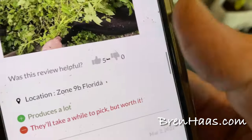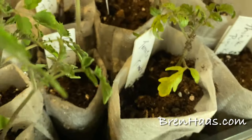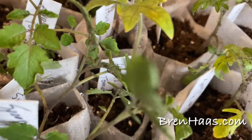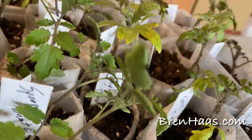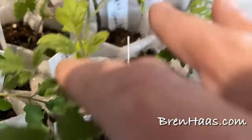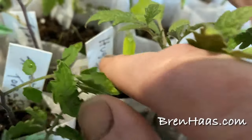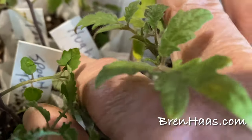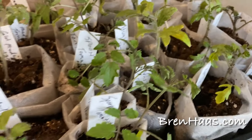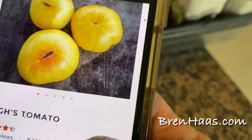The next one I also ordered from Baker Creek — it's called Hugh's tomato. These plants look a little weepy since they've only been under grow lights and on a heat mat indoors; the leaf color is a bit off, but they'll get better once they get outside in my dome.